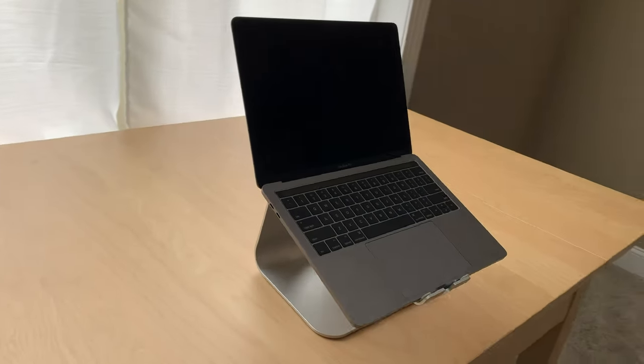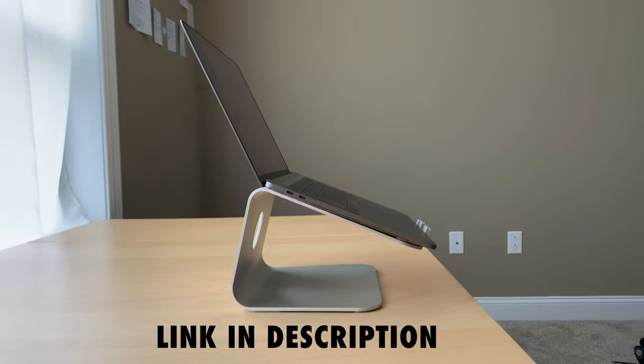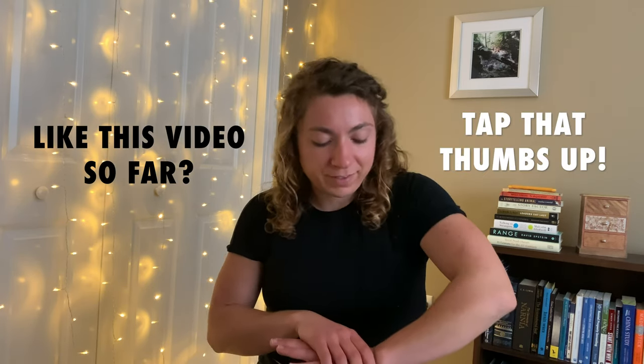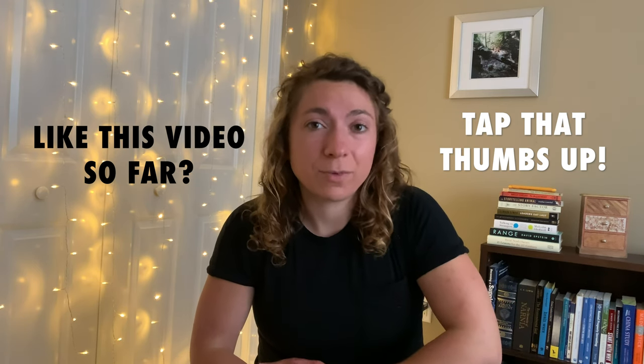Another stand that I absolutely love for a different reason is this one. Basically what it does is put your laptop on an incline to make it more ergonomic, because it puts your wrists at a better angle while you're typing. When I first started working from home, I would pretty much only ever have my laptop on a flat surface, and a lot of times my wrist angle was just bad — I was actually starting to get wrist pain. So when I got this, it really helped put my wrists in a neutral position so typing no longer hurts.